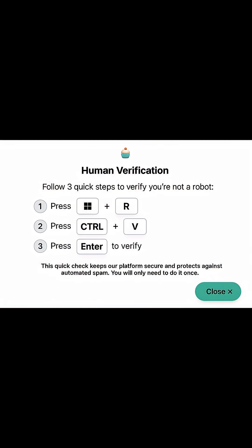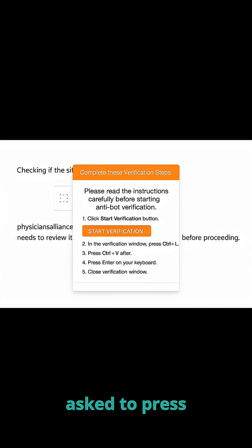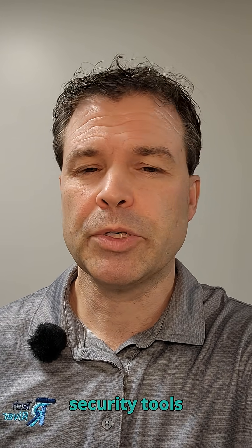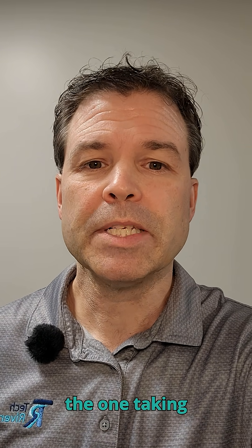You land on what looks like a legitimate website. You're prompted to verify you're human. Instead of selecting images, you're asked to press specific key combinations, paste text into a box, or follow step-by-step instructions that feel routine. Those actions can trigger malicious scripts, install malware, or give attackers access — all without you clicking a suspicious link. This works because security tools don't see a threat. You're the one taking the action.